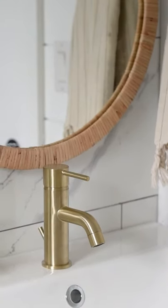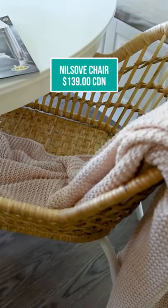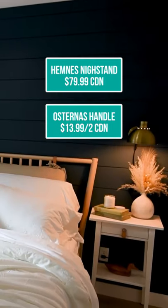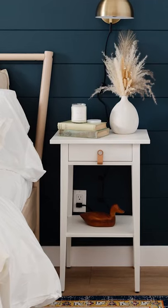I love these Nilsov chairs for that boho look as well. Finally, the Hemnes nightstand is such a great deal, and you can add these Austernis handles to make them look even more unique.